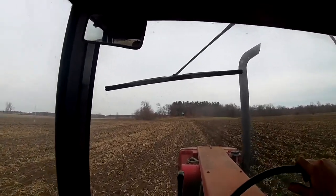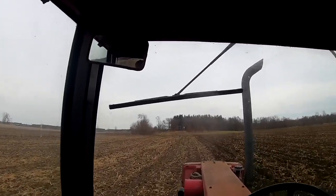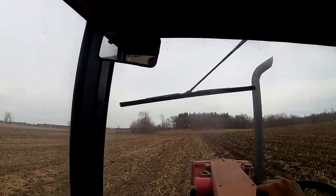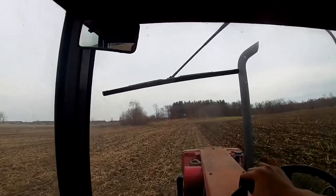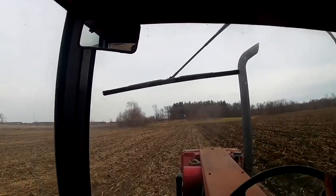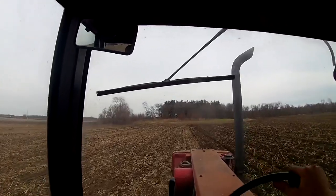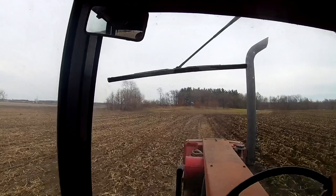All right, put down the camera and get this finished. Just about done with what I'm going to do today. I don't think I'm doing any of the end rows because I'm going to need those to pull out the bushes, and I kind of want to plow them after I compact them driving over them that many times — there's a lot of bushes to pull out. I'm sure I'll get some video of that; I don't know if it'll be on this video or another one.